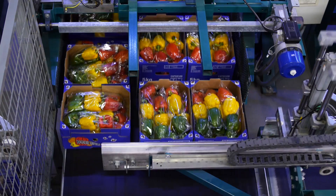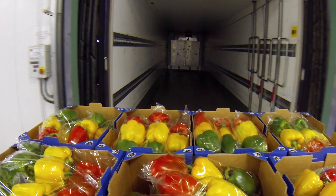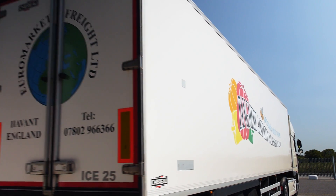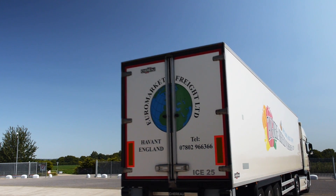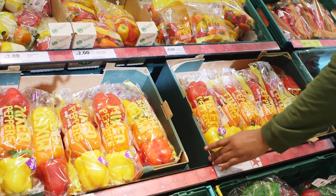They are then placed into boxes, and sent to a big depot. And it takes just three to four days from picking, for them to arrive at your local store, ripe and crunchy, and ready for you to buy and enjoy for your dinner.